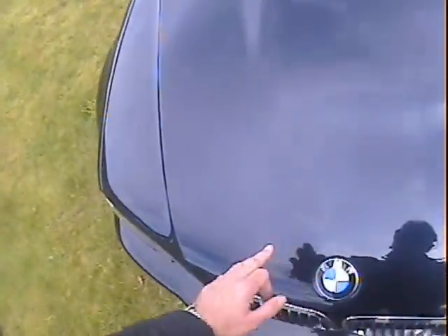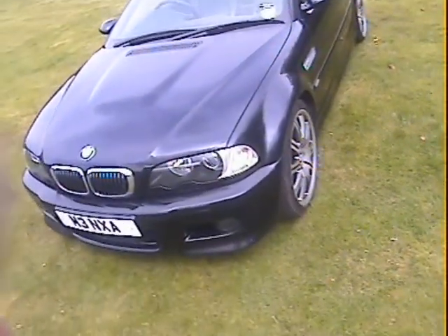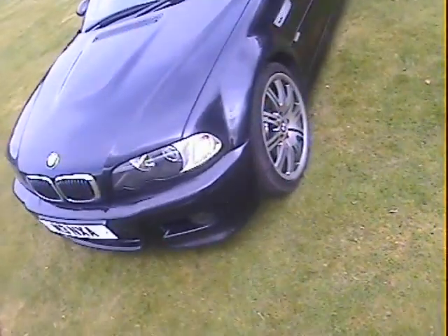The bonnet isn't too badly chipped actually — just one or two minor chips on the front of the bonnet, otherwise pretty good. Looking down the near side it all looks very straight and parking-dink free. All the shut lines are as they should be — just needs a bit of polish.